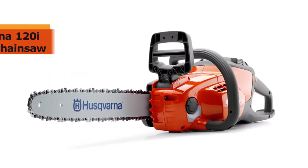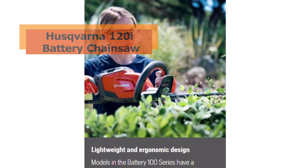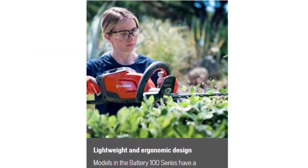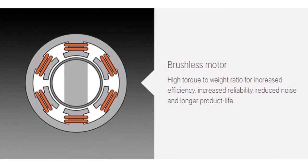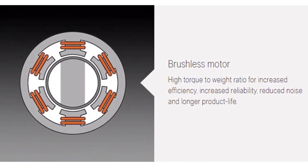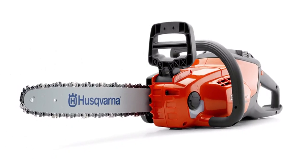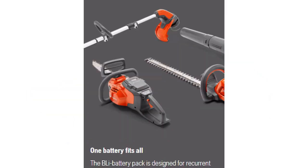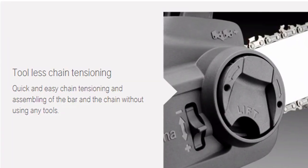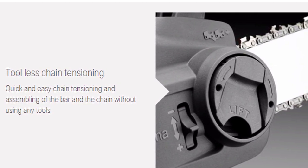Battery powered chainsaws like this one are very handy for felling small trees and pruning tasks. This lightweight and easy to use chainsaw comes with a brushless motor that provides a high torque to weight ratio for increased reliability and efficiency, while also reducing noise and increasing the life of the tool. It is a dual mode chainsaw allowing you to choose between normal and save mode depending on conditions. This lightweight and ergonomic chainsaw also allows for quick and easy tool-less tensioning and is a relatively quiet tool with an intuitive keypad for quick starting.